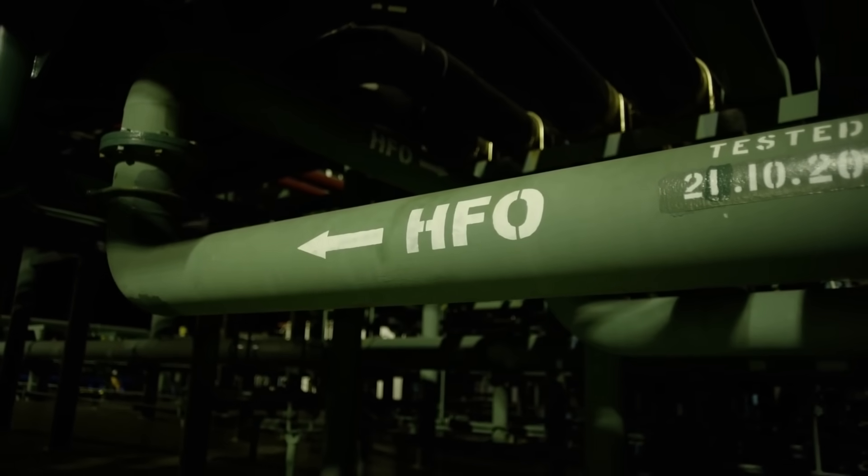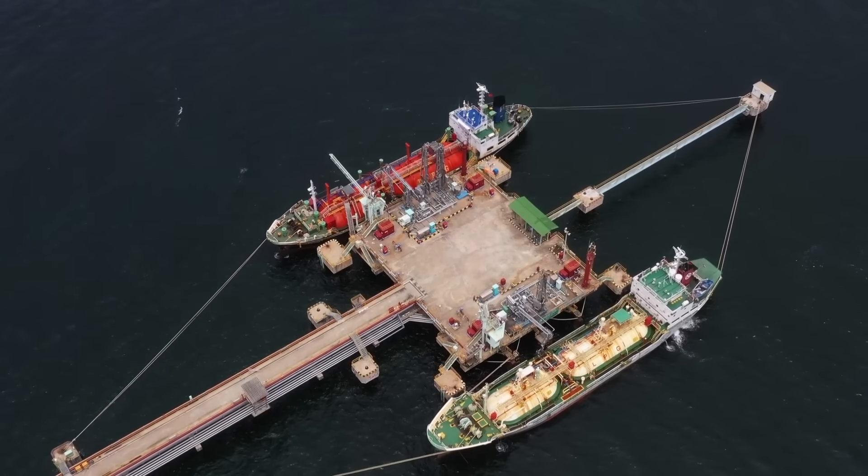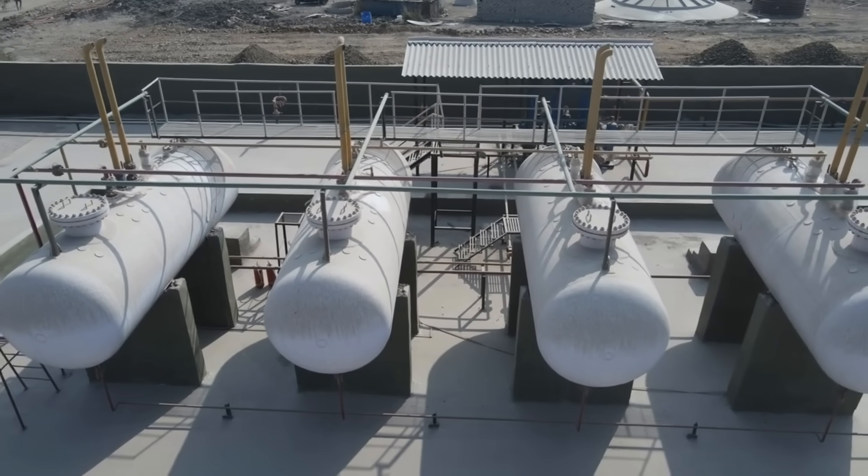It can use diverse energy supplies, including bunker fuel, distillate marine diesel, natural gas, ethane, and liquefied petroleum gas.